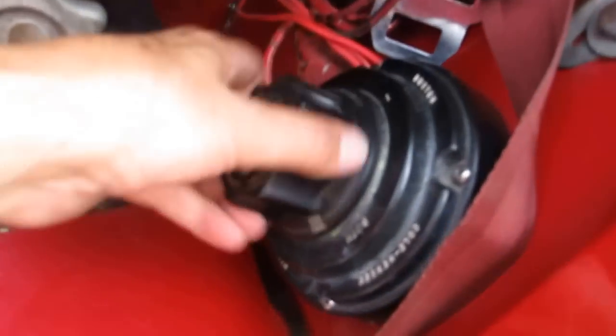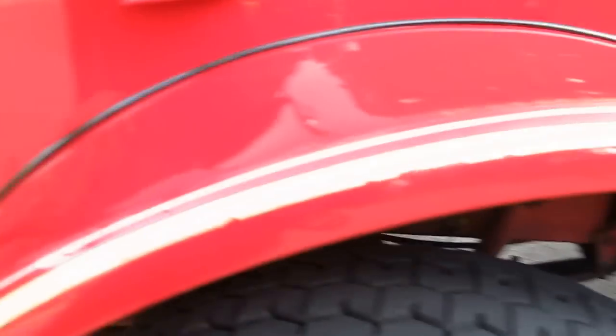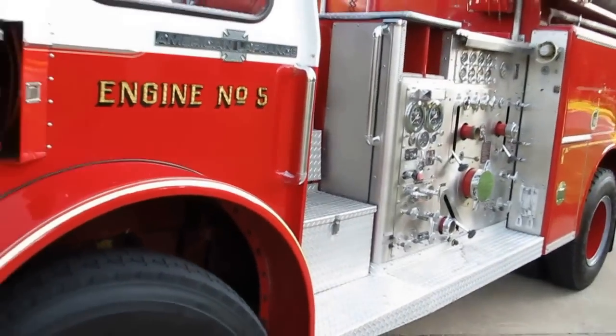The driver's seat is showing a little bit of wear — it's got a couple of splits. It's got the battery cutoff where you can run one or two batteries.